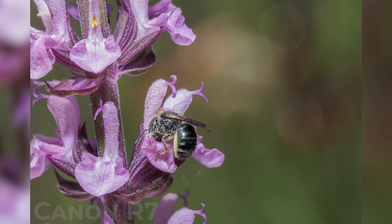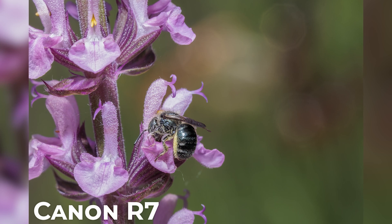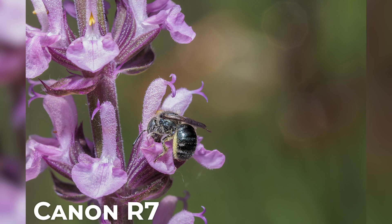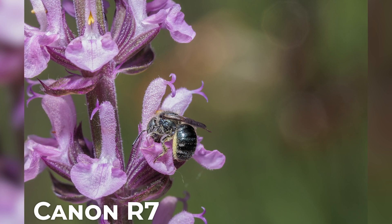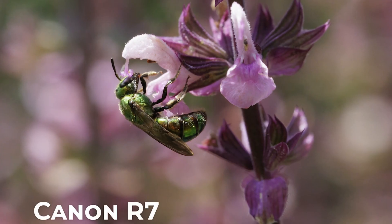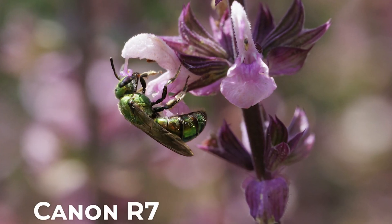The other thing about an APS-C sensor is they have naturally deeper depths of field, which is a huge advantage when shooting macro because we're already shooting very, very close to our subject, being forced into very shallow depths of field. So having that naturally deeper depth of field from the APS-C sensor is an advantage over my full-frame Canon R6.